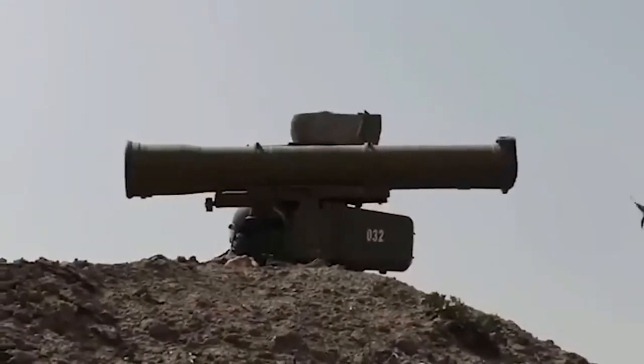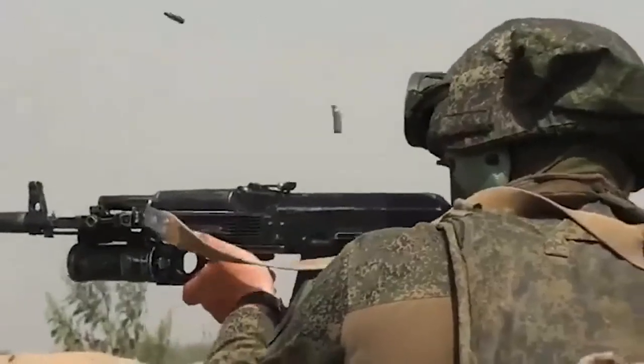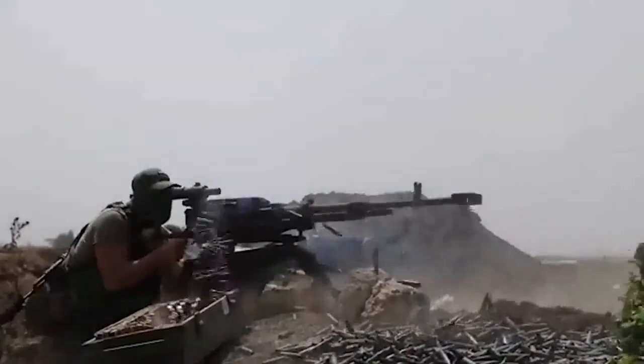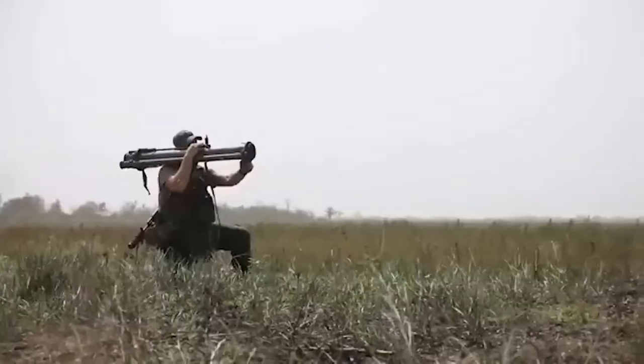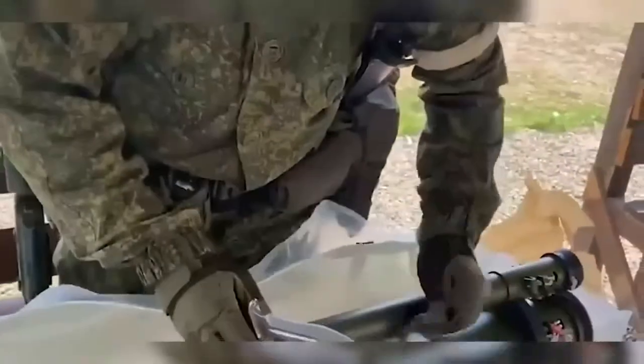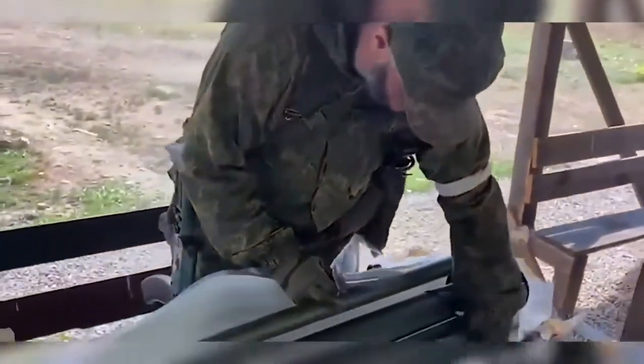In late August, we got our first brief look at the RPG-30 being fired in a montage of weapon systems in a video said to be from the VDV. Earlier, in mid-August, a sort of unboxing video was shared, giving us a good look at how the weapons are packaged and at some of the markings on the side of the weapon, including basic operational instructions.